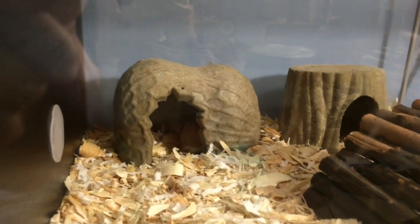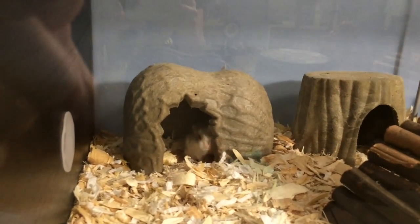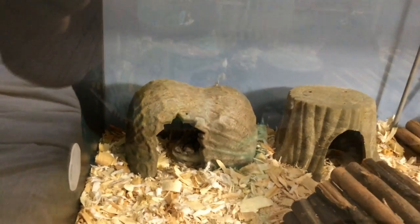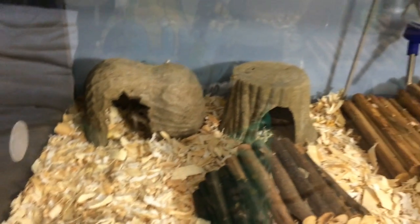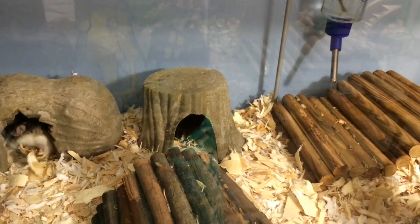So firstly we just have my hamster here. He's actually a robo-hamster and his name is Turtle. He's in a peanut house that was actually from Petco.